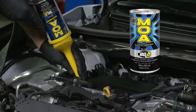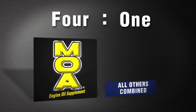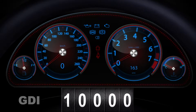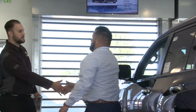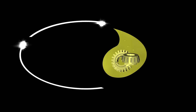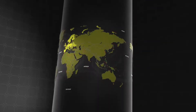In a recent survey, dealership service managers use BG MOA 4 to 1 over any other motor oil additive on the market. The BG oil change service should be performed every 10,000 km for GDI and 20,000 for port fuel injected engines. Ask your BG Middle East representative for more information on BG oil services. From BG Products Incorporated — BG, the worldwide leader in automotive maintenance services since 1971.